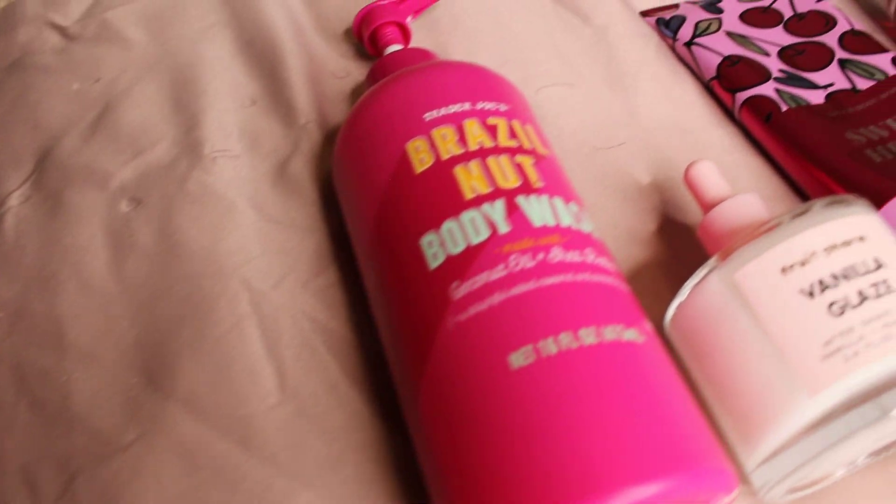If you're not layering your fragrances, what are you doing? No seriously, what are you doing? Hey guys and dolls, it's Tashira and today is a layering body care video. I've got some sweet and delicious layering combos to share with you all that I'm sure you will absolutely love.